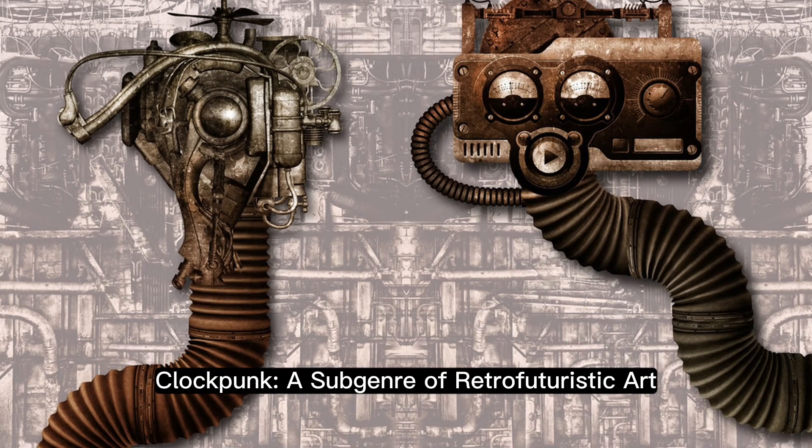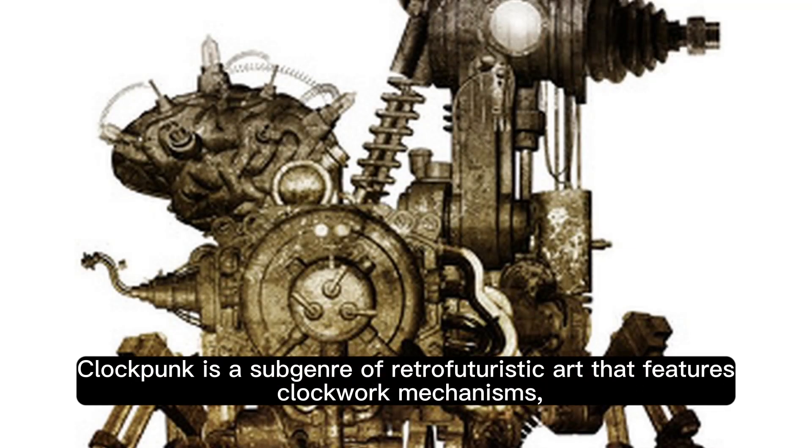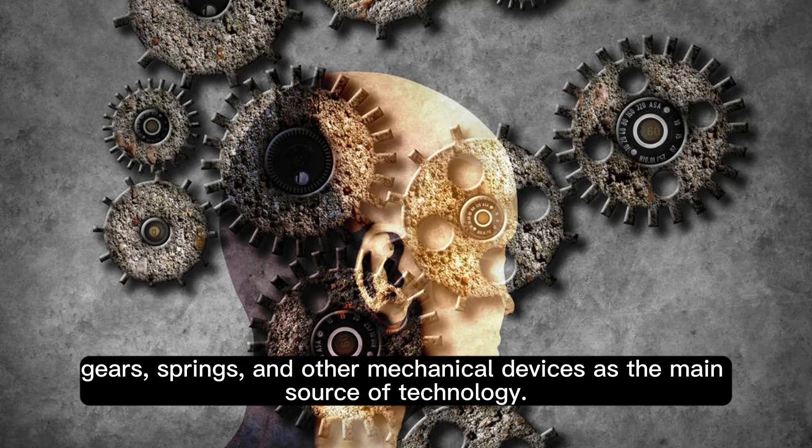Clockpunk, a subgenre of retrofuturistic art. Clockpunk is a subgenre of retrofuturistic art that features clockwork mechanisms, gears, springs, and other mechanical devices as the main source of technology.